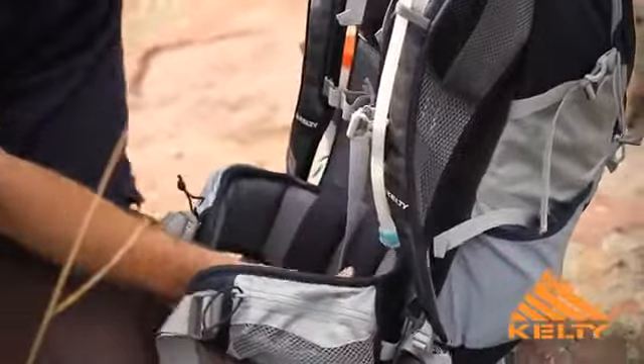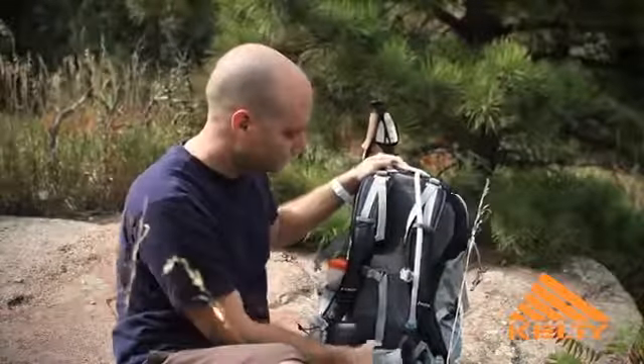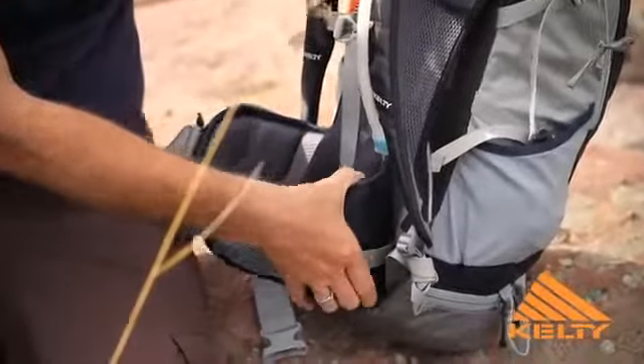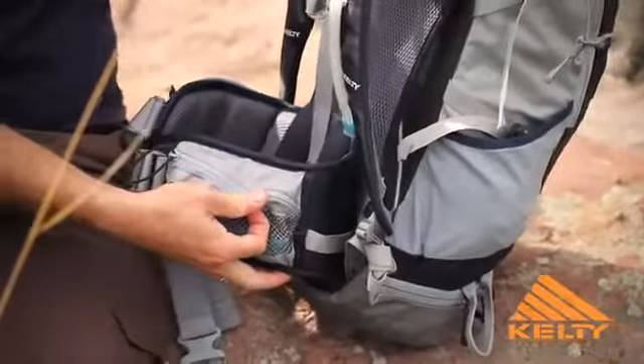Same thing with the lumbar — it's nice and padded and there's a little bit of support in there. Once again it's transferring that load down into the waist belt and onto your hips. The waist belt is nice and padded, there's a little bit of reinforcement in there and then there's pockets for items that you want immediately on the trail.